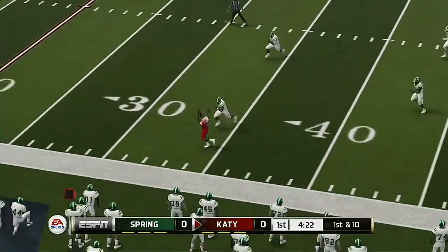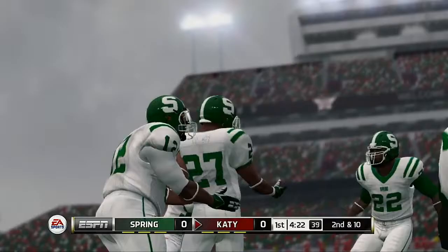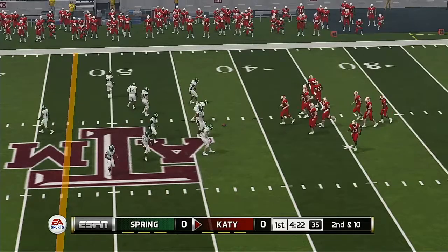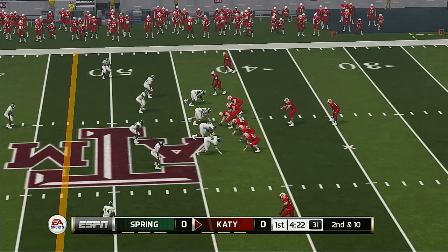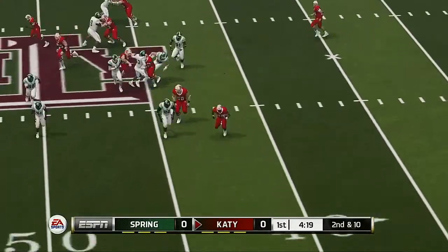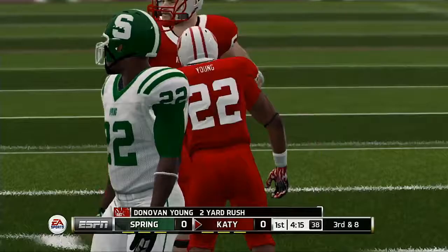He rifles it. That makes it second and ten. Ball on their own 42. On the run, and he's taken down at the 45-yard line.